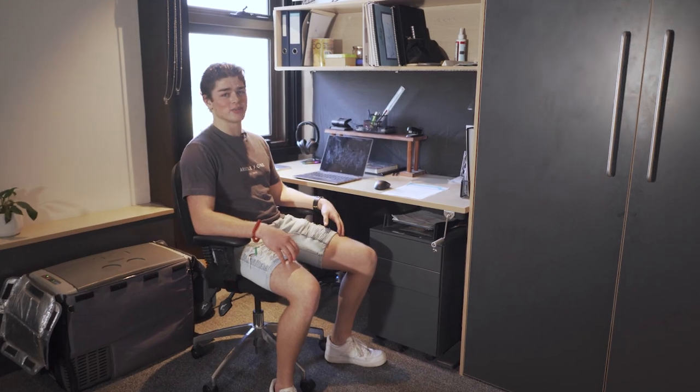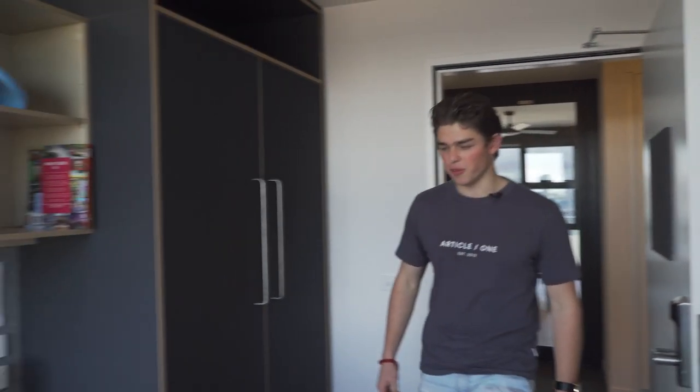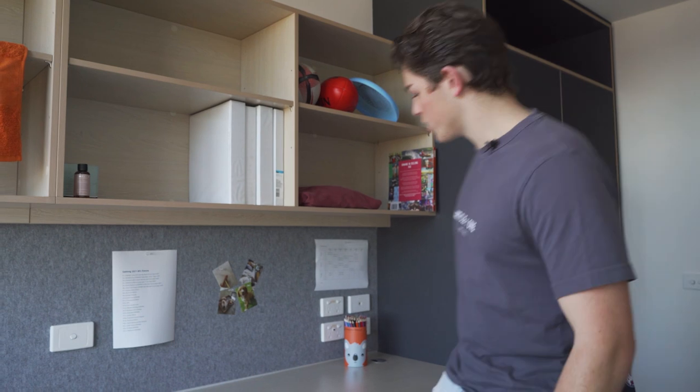Welcome to my office — this is where the magic happens. I've spent countless hours here doing my study and assignments. Here we've got the standard studio room: cupboards, your own desk, plenty of storage space on the shelves, a really toasty heater and spectacular views. What more could you ask for?